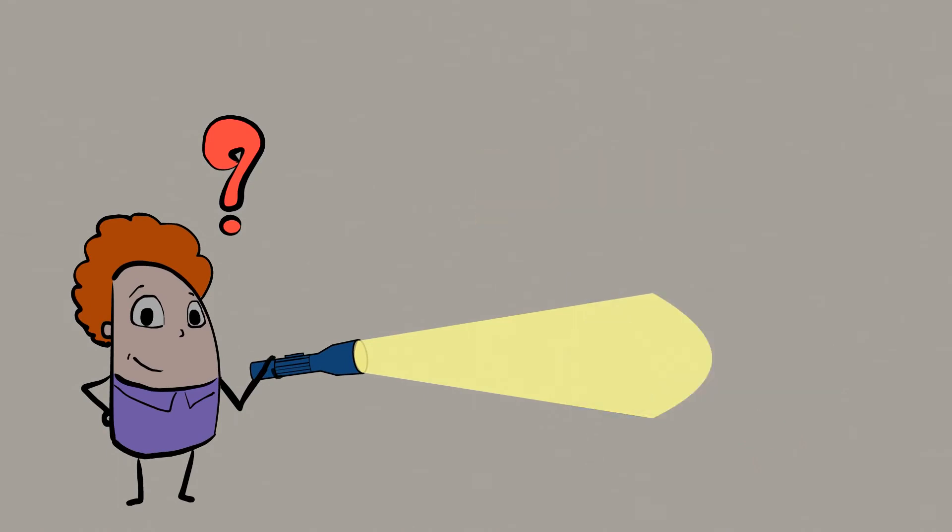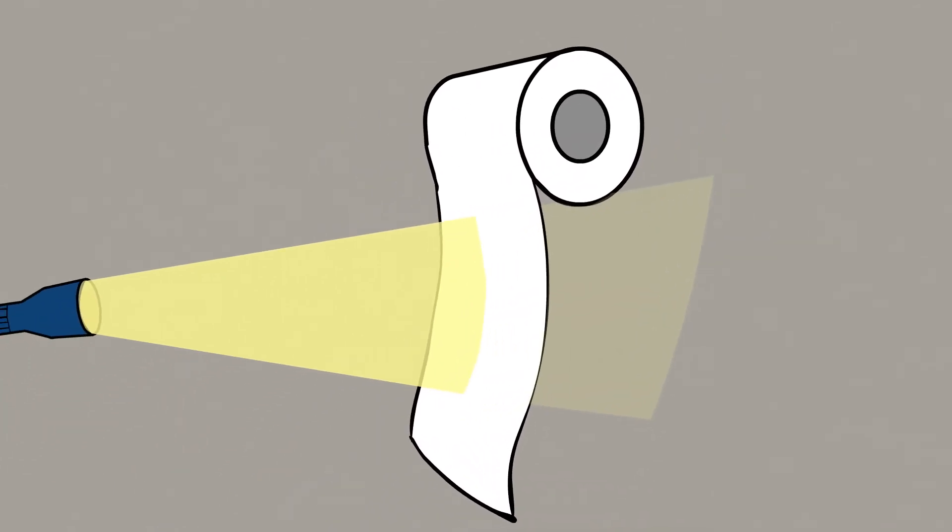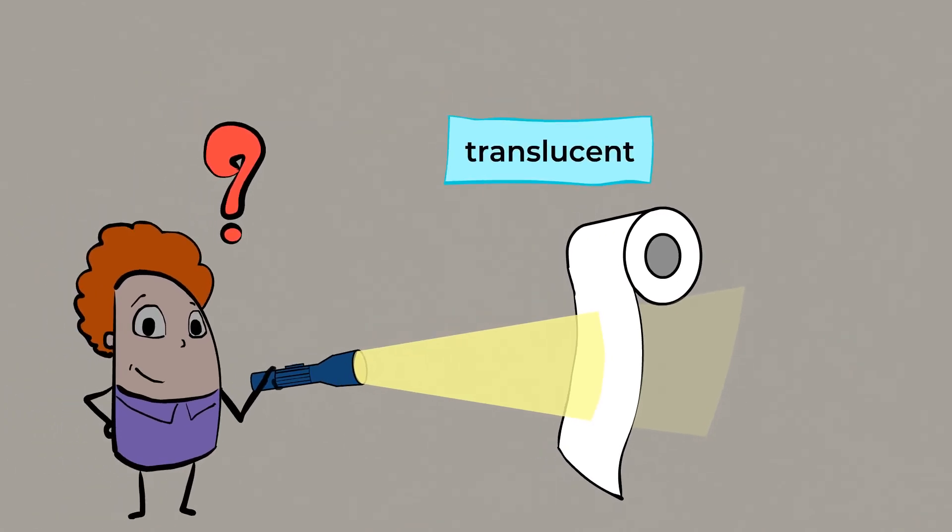Now, what do you think about this paper towel? This is a tricky one — let's try it and see. It looks like some of the light traveled through the paper towel, but not all of it. And that means it is translucent.